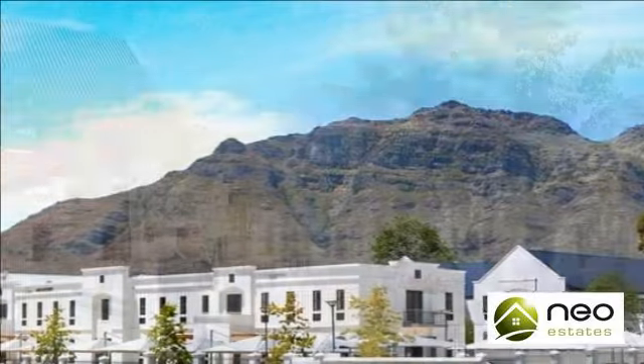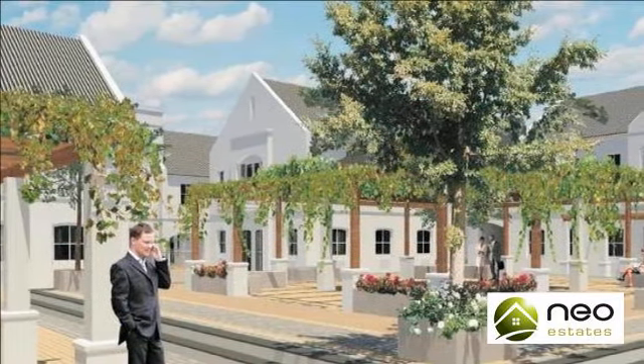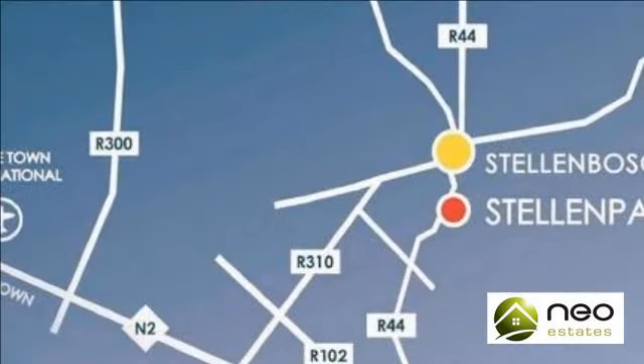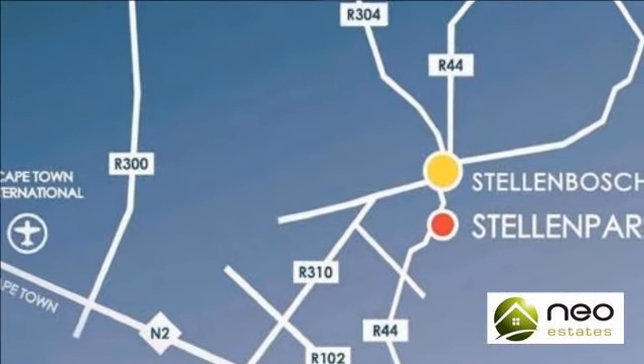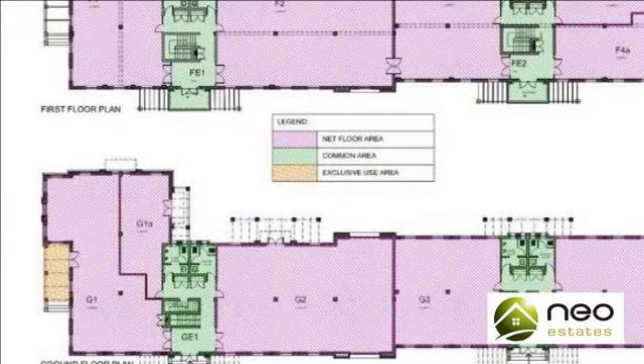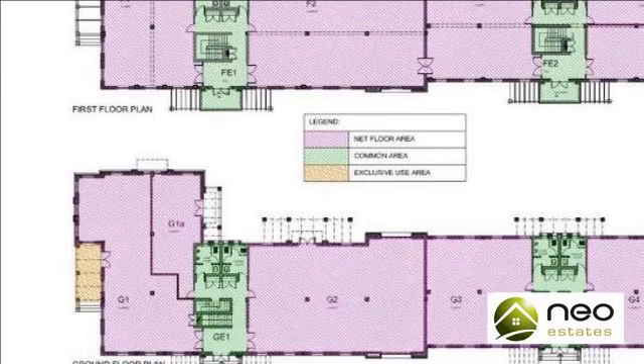15 units are available in total, ranging from R3,057,169 to R12,247,359, and from 128 square meters to 512 square meters.